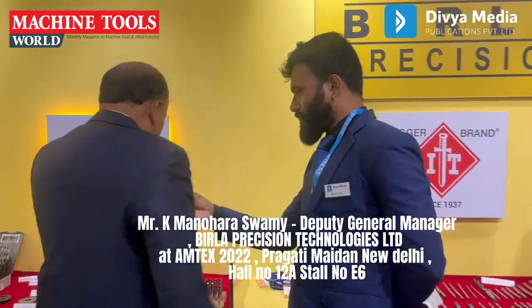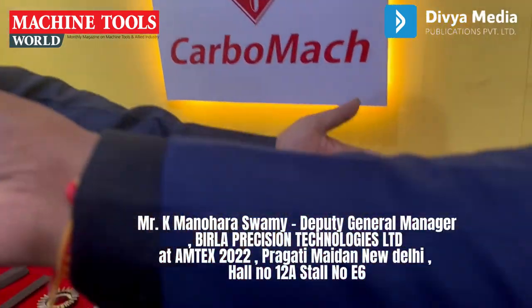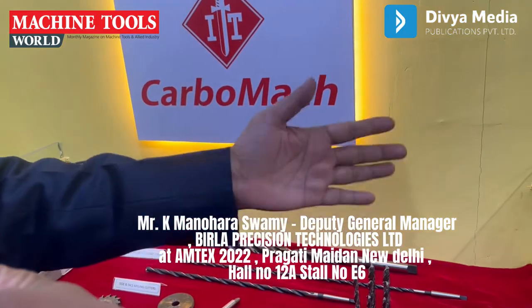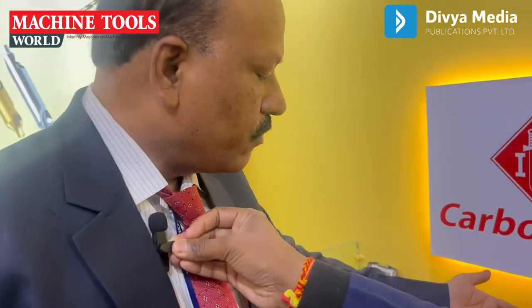These are the new products. This is a solid carbide — we have branded it as Carbo-back. Initially we started with solid carbide drills and solid carbides. We can manufacture the drills with a two-meter length. Almost 2000mm we have supplied to VHL.